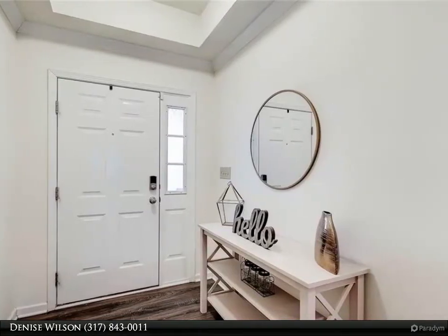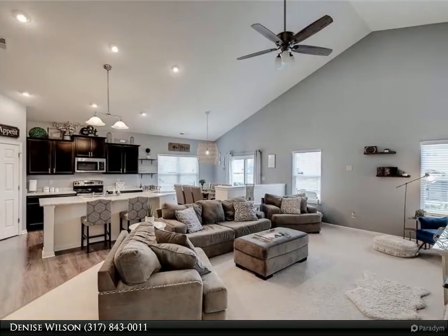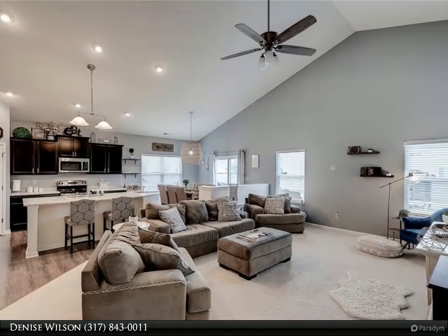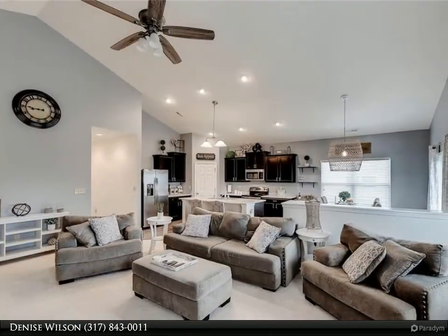Bedrooms are all a great size with lots of storage. The master suite is large with a luxurious master bath. Split bedroom floor plan means secondary bedrooms are on the opposite side of the house with a shared second bath.